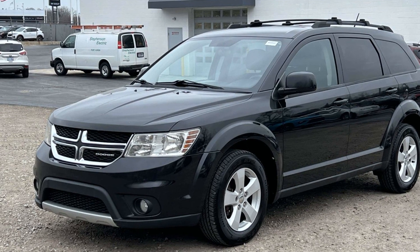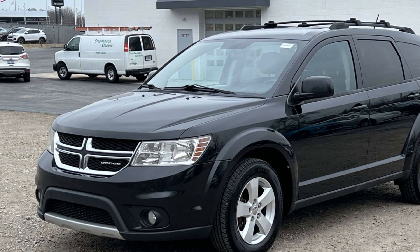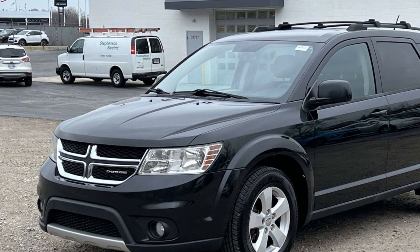2012 Dodge Journey. This sedan combines safety and comfort with style and performance.